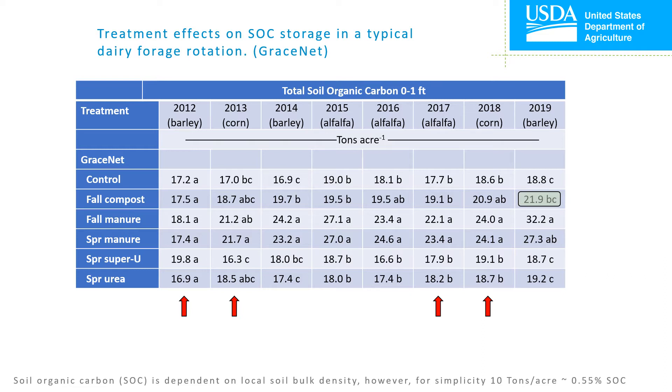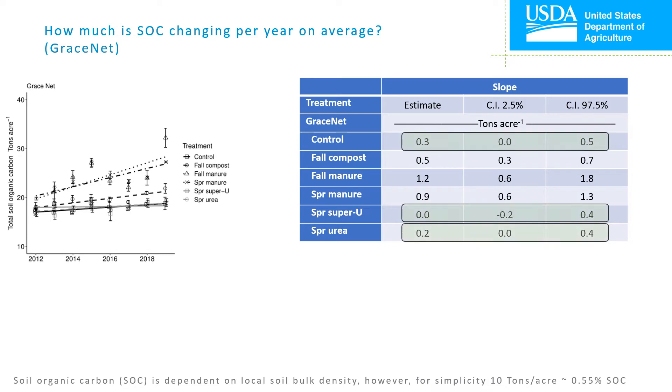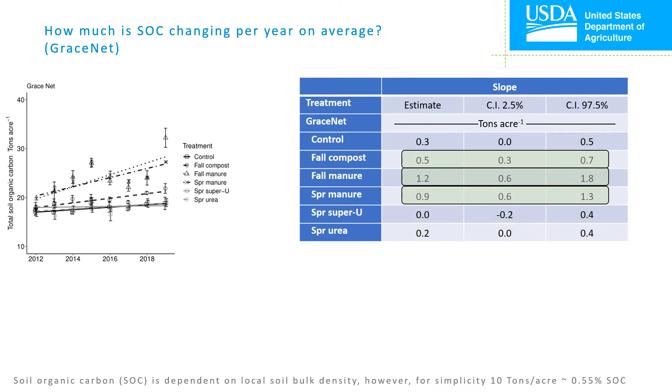Let's see how much soil organic carbon is changing per year on average in this dairy forage rotation. Here we are looking at simple linear regression analysis again. The confidence interval for the slope of both synthetic fertilizer treatments and the control included zero; therefore, we cannot be certain that soil organic carbon changed at all in these treatments. The remaining treatments accumulated soil carbon with estimates in descending order: fall manure, spring manure, and fall compost. This analysis suggests a slight benefit to applying manure in the fall versus in the spring when considering soil organic carbon accumulation.